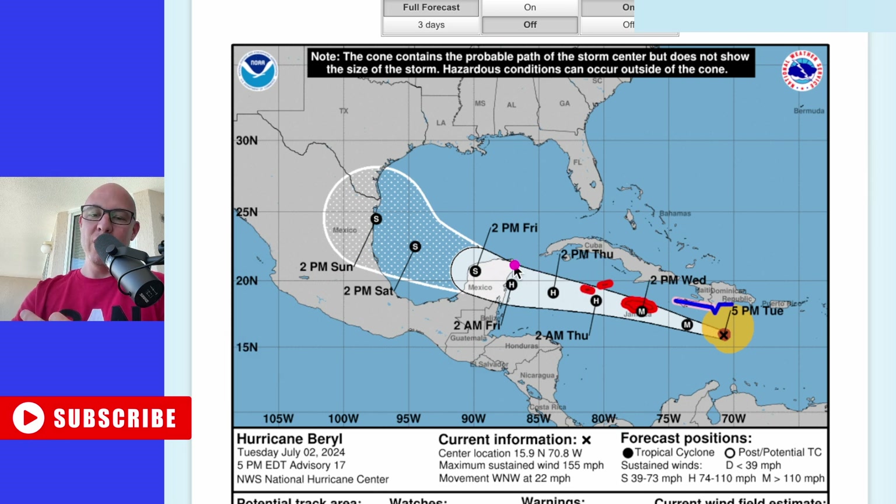Making landfall somewhere in the Yucatan Peninsula, between Cancun, maybe as far south as Tulum, and potentially down to Belize.